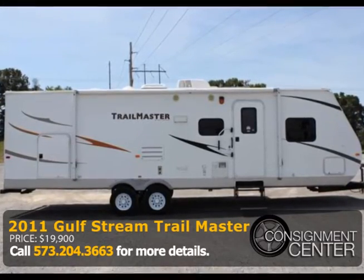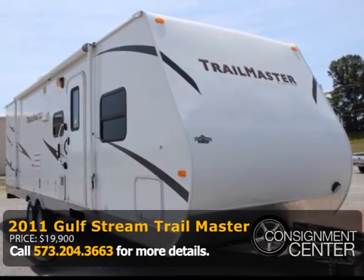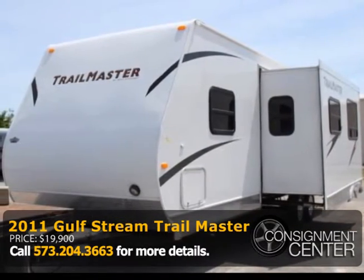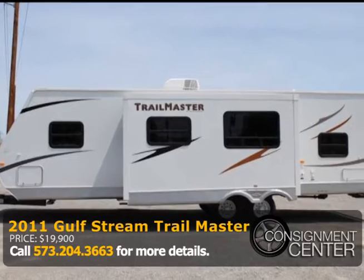Here's a 2011 Gulfstream Trailmaster 30-foot travel trailer with a wide exterior. Inside and out, this Trailmaster is clean and has everything you need in a camper.